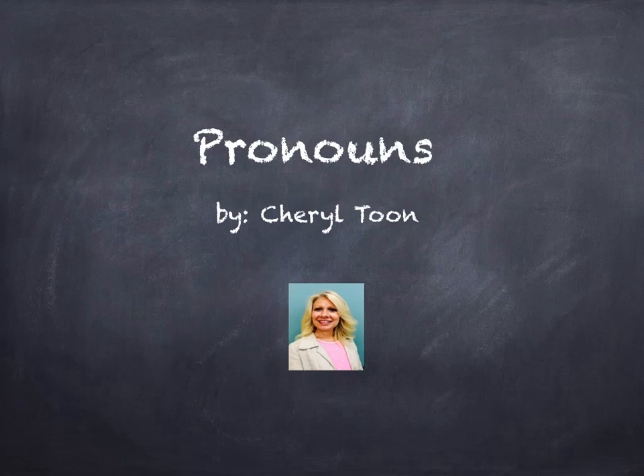I want to take a little time and review pronouns with you today. Some of you struggled with your homework over pronouns last week. Because of the struggle, I'm requiring that everyone view this PowerPoint, take notes, go back and review your sections in your writer's reference handbook, and then redo your pronoun homework.